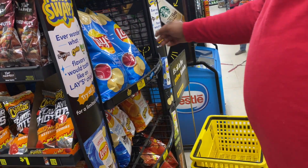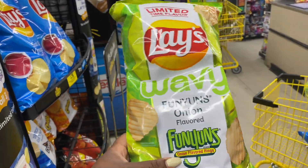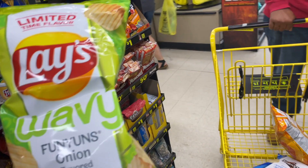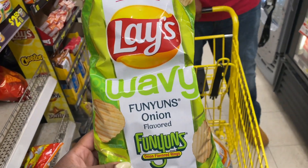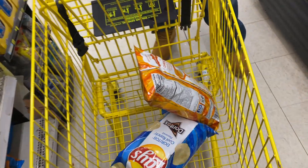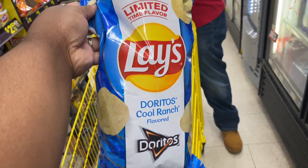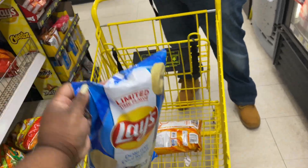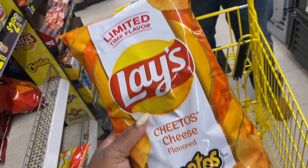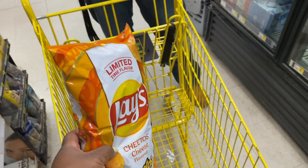Looks like they have some new Lays chips. They got the wavy Funyun and onion flavored Lays, they have the Lays cool ranch Doritos, and they have the Lays Cheeto cheese. This is interesting, guys.